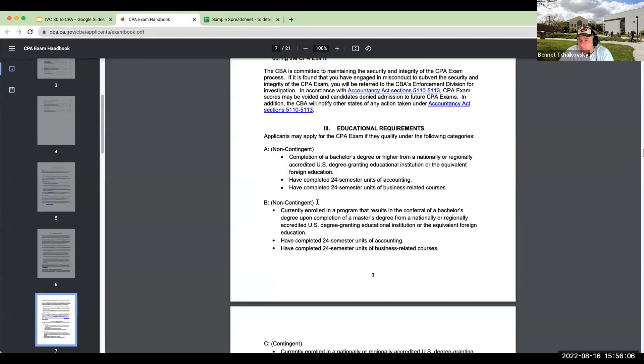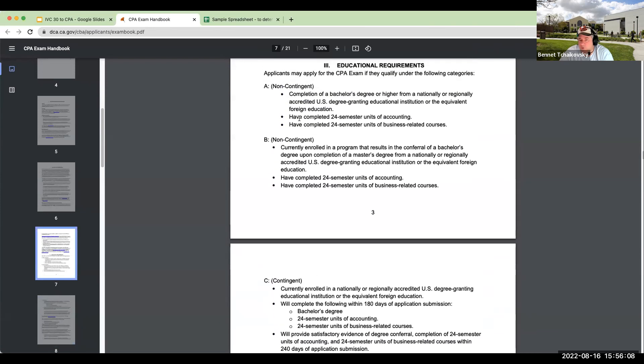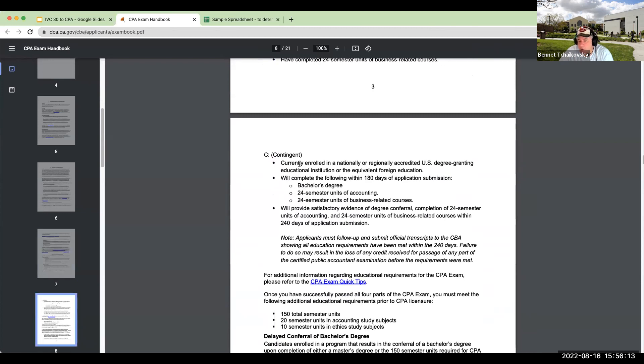Remember when it comes to going through this, you've got non-contingent — parts A and B — and then you have contingent. If you're going to finish your units within a certain period of time, you can apply for contingent, which means you'll need to furnish that you've got your bachelor's degree and your accounting and business units within about 180 days of that application submission.